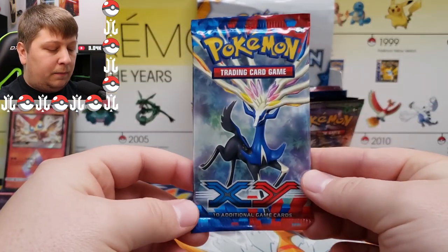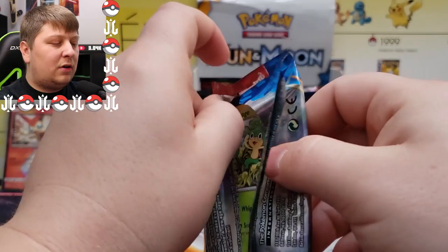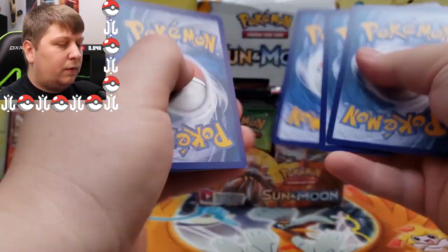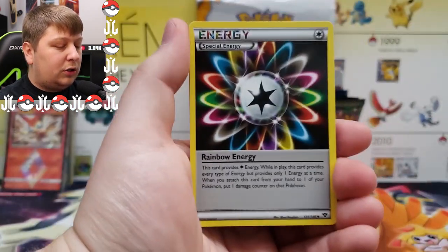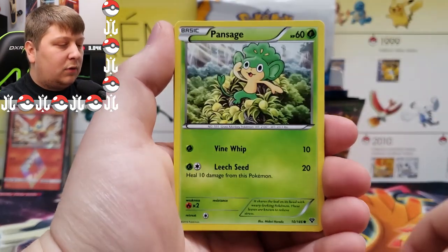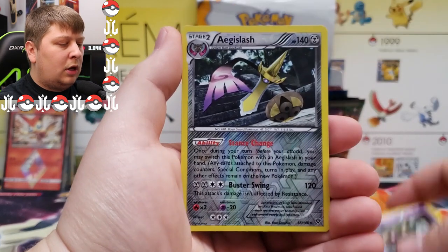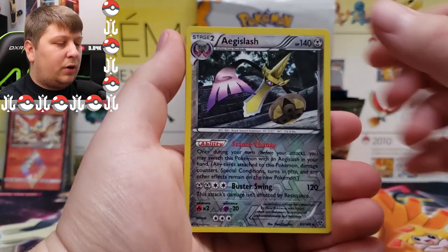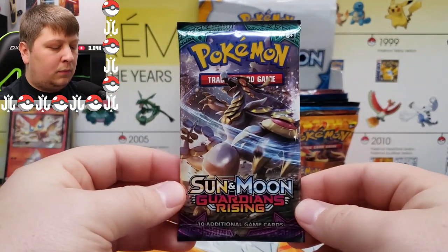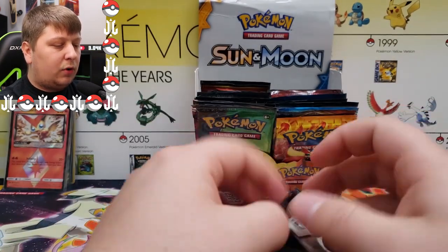Next up: XY base set. I don't think there's a whole lot of cool pulls from this set, but it's about seven or eight years old at this point. One, two, three to the front — we got a Special Energy, Girder, Mr. Mime, Vantage, Slugma, Inkay, an energy, a reverse Aegislash, and a regular rare Bisharp.